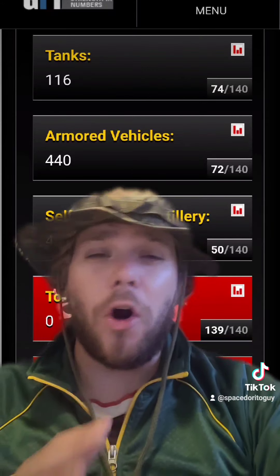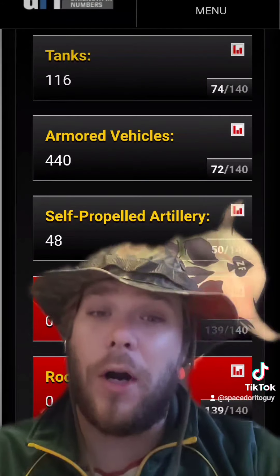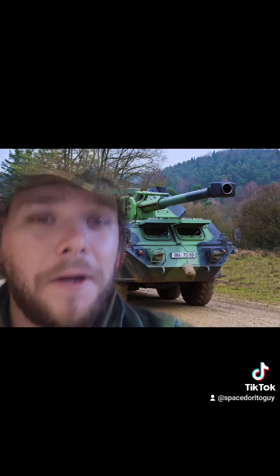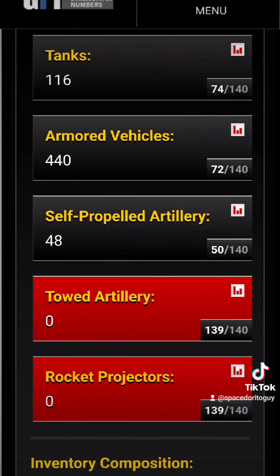They have 440 armored vehicles, 48 self-propelled artillery batteries, which are the SHKH-77 Dana. I personally don't know how I feel about this looking at it, but it screams Soviet-inspired — big gun with that front end. Stalin is in his grave smiling at this thing. They have zero towed artillery and zero rocket projectors.